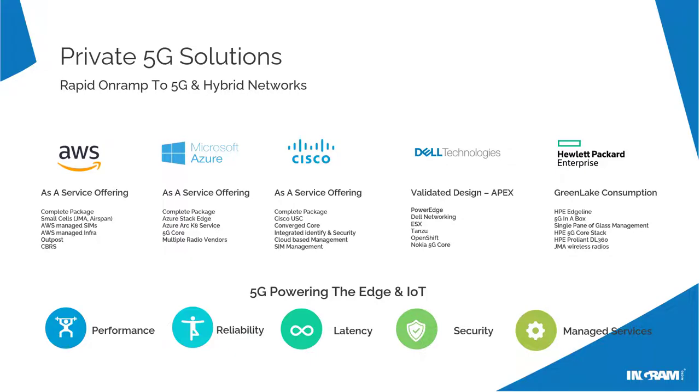Dell and HPE are also leading providers with very well thought-through, complete portfolio solutions bundled in an as-a-service model — Dell with Apex and HPE with GreenLake. The good news is all five of these solutions and others are available to managed service providers at Ingram. Contact your development manager and they can help you navigate to the right team.